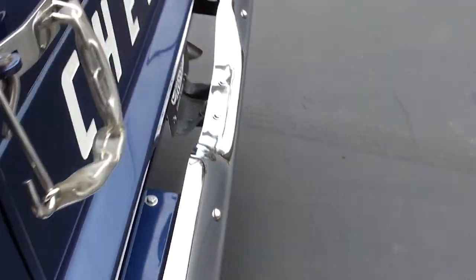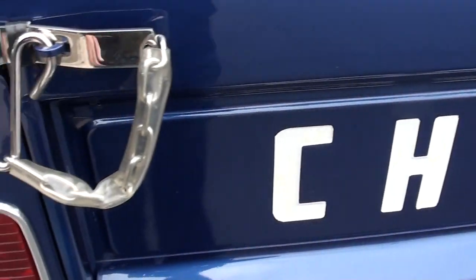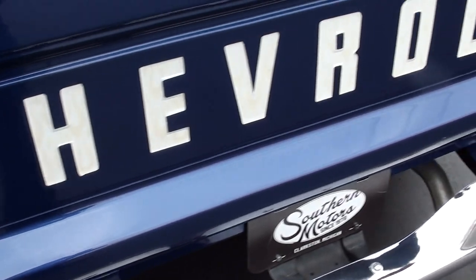Good sound dual exhaust. 12-volt rear end — not a big monster gear. Everything in the back is functional.